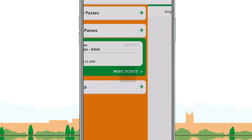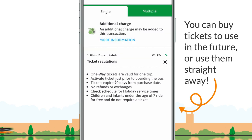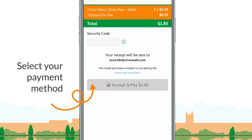You never need to wait in line again or worry about carrying cash. Simply purchase your ticket on your phone, anytime, anywhere. To purchase a ticket, choose the type of ticket you want to purchase, select your payment method, fill